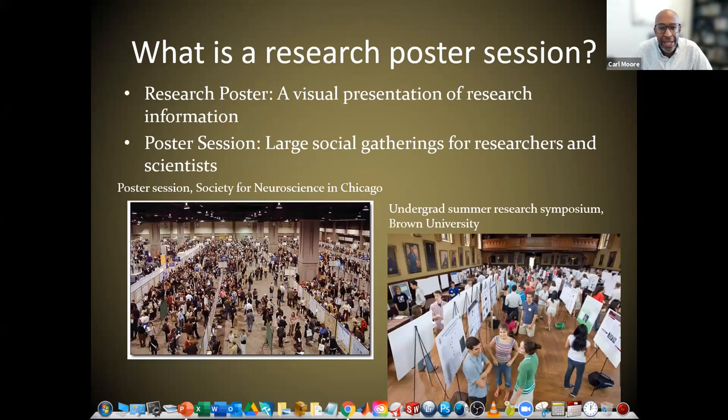So first, let's define what we're talking about: what is a research poster session? A research poster is a visual presentation of research information — valid for all different colleges and majors. A poster session, for those who have not been to one, is a large social gathering for researchers and scientists, meant to be a little less formal than a traditional presentation. People are milling around and talking to you, which really helps guide what we put on our posters, because we're trying to attract people to our poster.